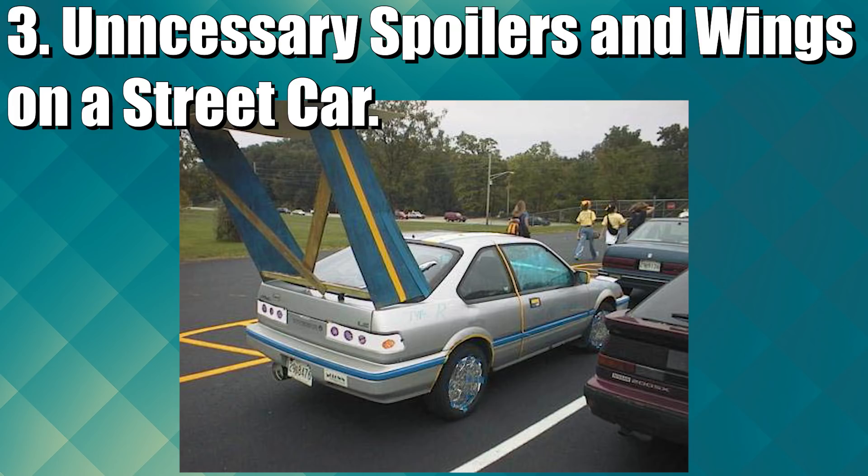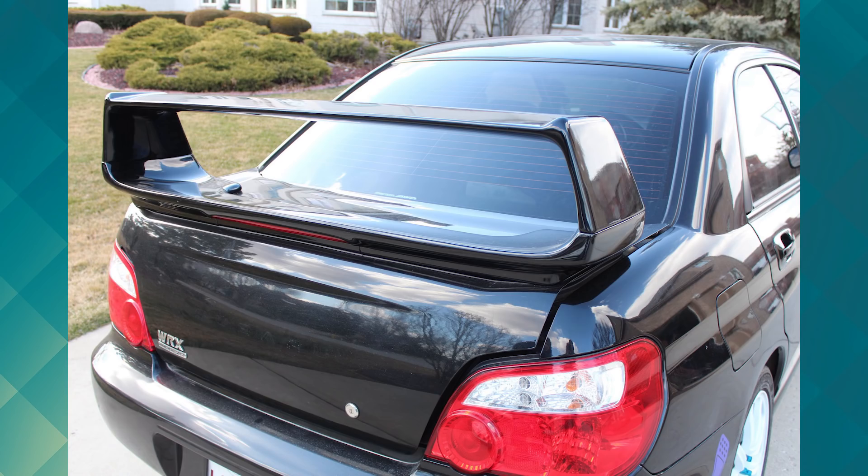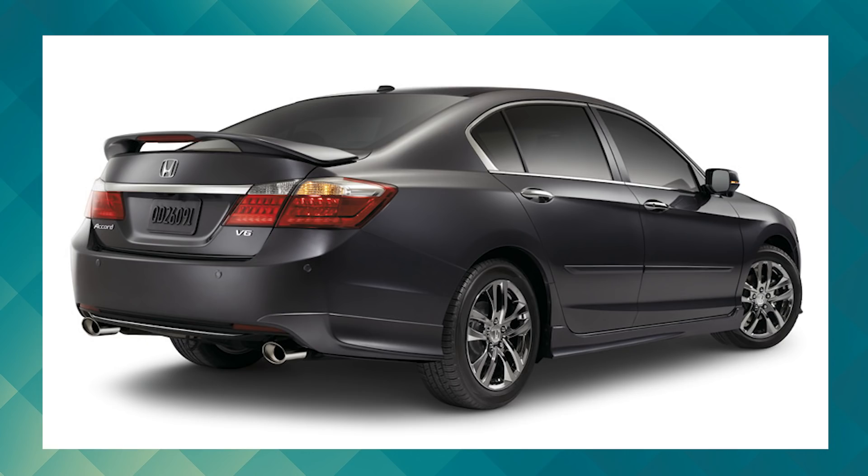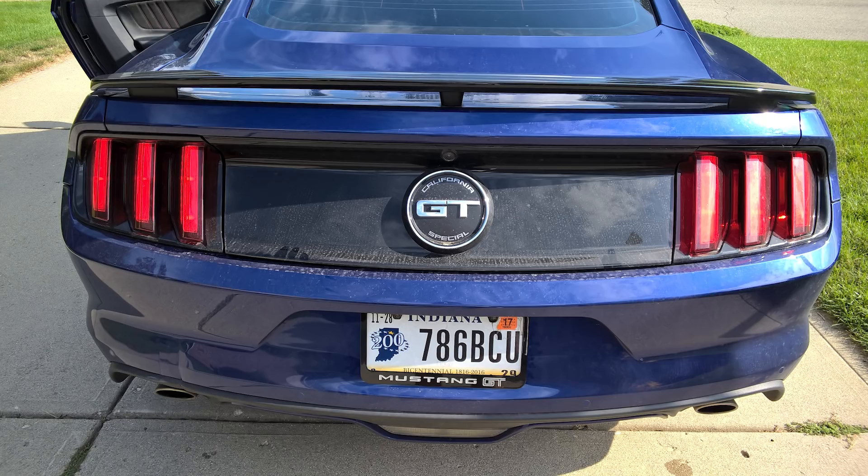We all hate ricers who use unnecessarily large wings, but every now and then we find ourselves guilty of still being charmed by cars with a spoiler they don't really need. Most street cars don't even have use for smaller wings, so why do we put them on our cars anyway? Putting a wing on our car can give our vehicle that added style or uniqueness that makes it stand out from other cars.